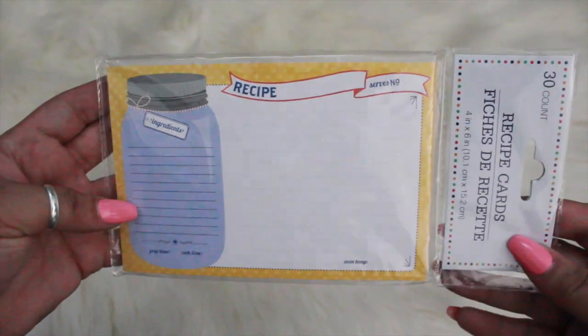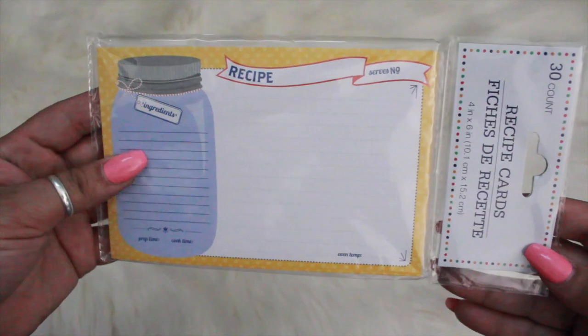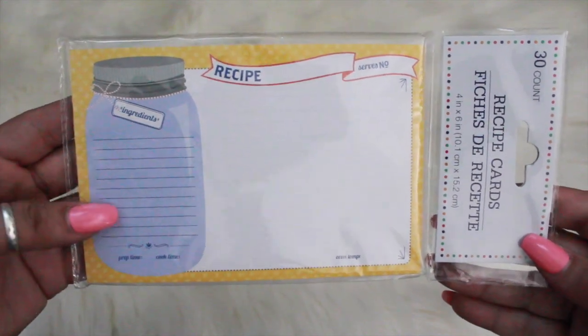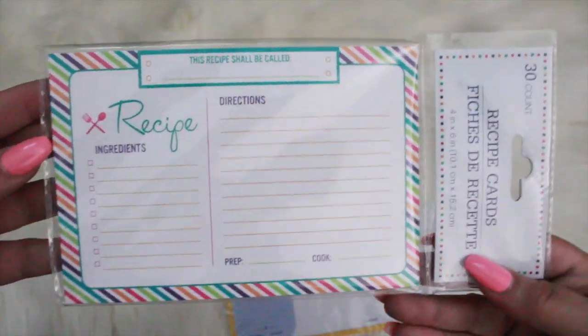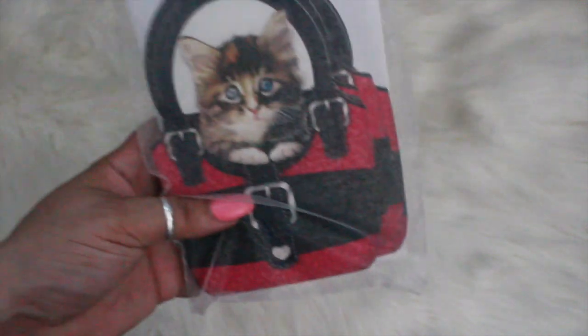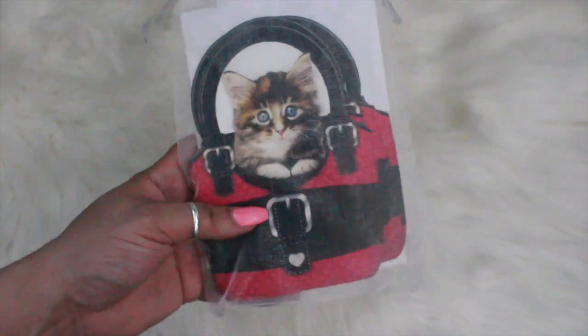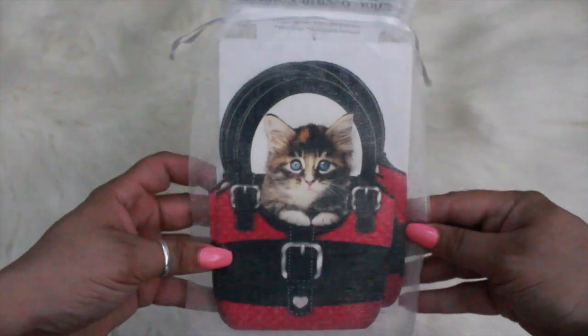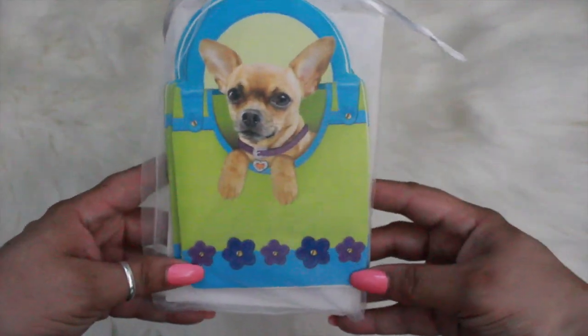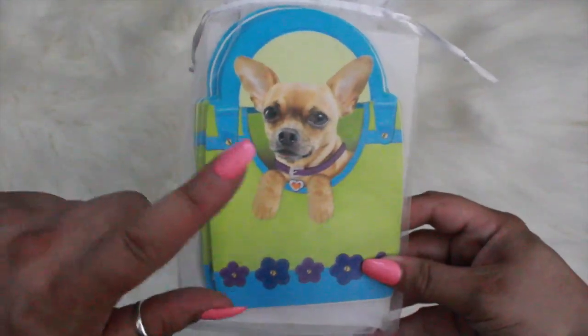I finally found the recipe cards, so I just picked up two — this one has a cute little mason jar on it. And these cute note cards, eight come in a pack. There's one with a little cat with a purse, and then this one with the chihuahua — my aunt will love this.